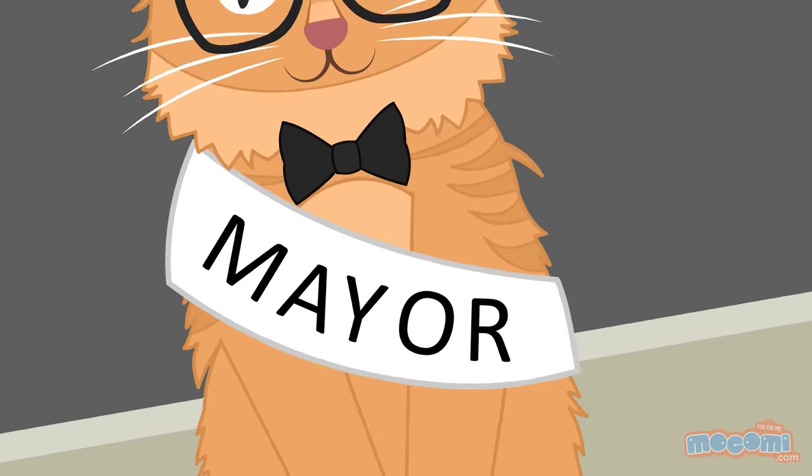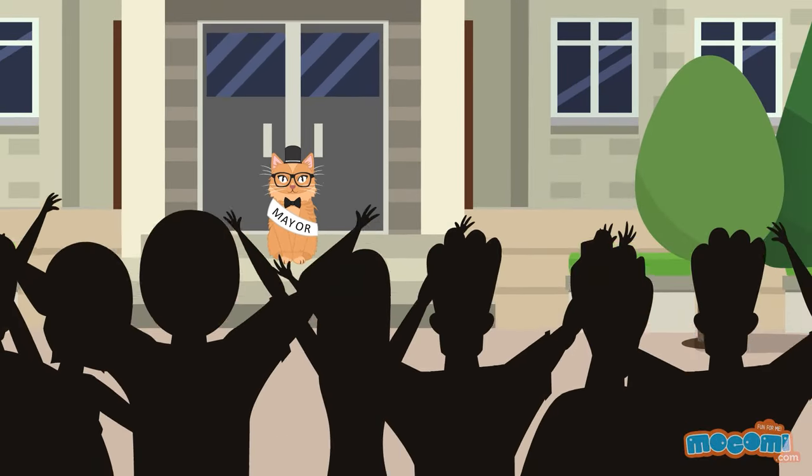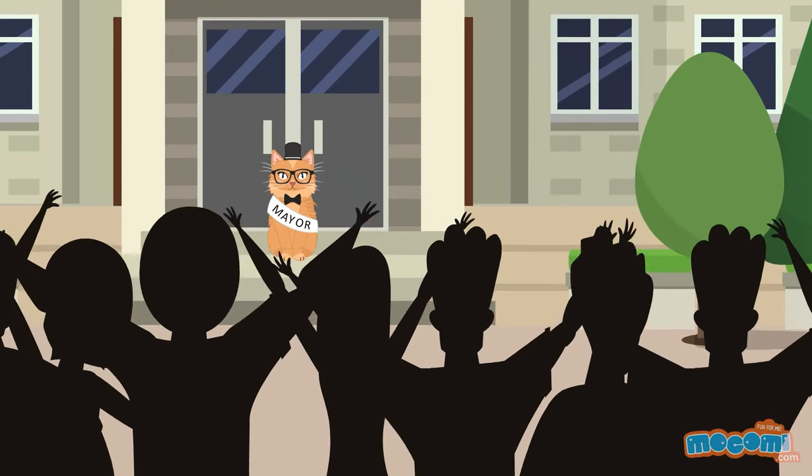For 20 years the mayor of Talkeetna, Alaska was a cat named Stubbs. He passed free catnip for everyone — love!